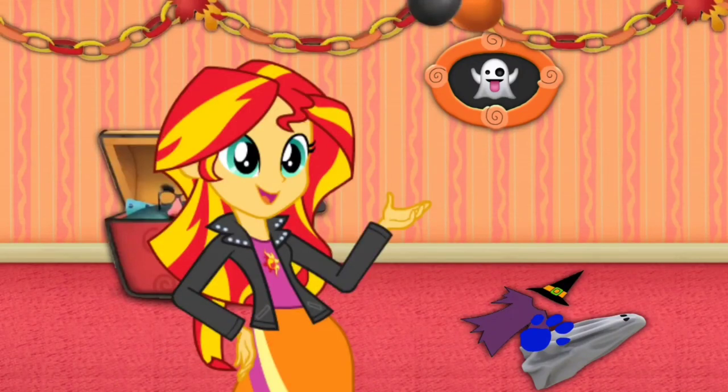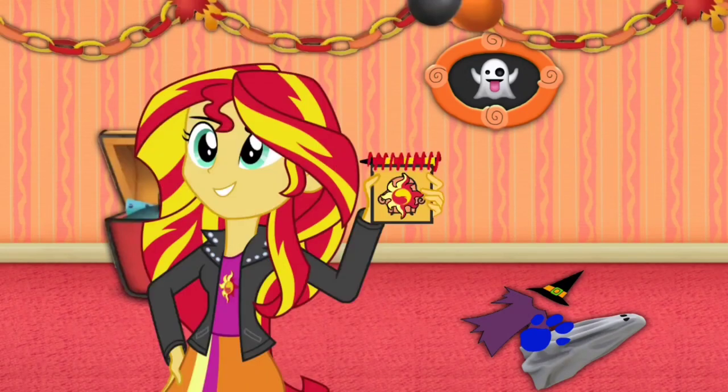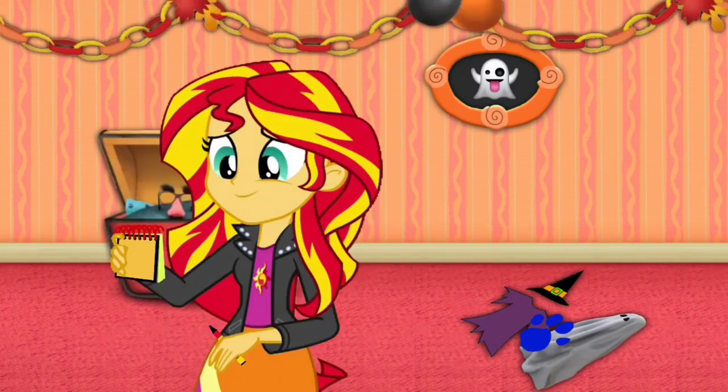Our first clue is on these costumes! You know what we need? Our handy-dandy Notebook! Our Halloween notebook, right! Okay, so costumes...